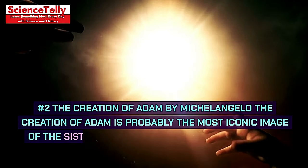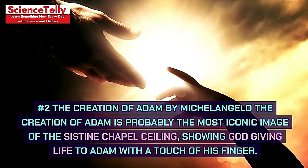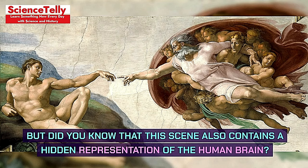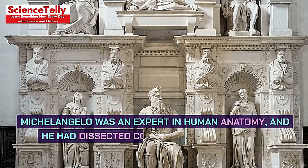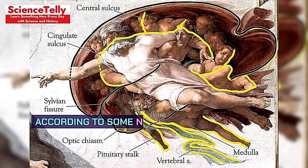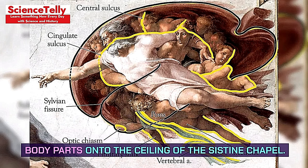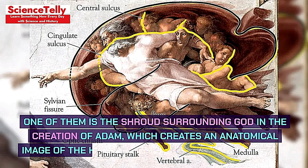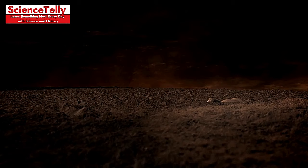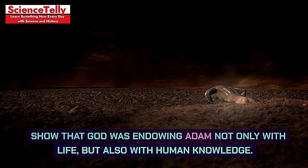Number 2: The Creation of Adam by Michelangelo is probably the most iconic image of the Sistine Chapel ceiling, showing God giving life to Adam with a touch of his finger. But did you know that this scene also contains a hidden representation of the human brain? Michelangelo was an expert in human anatomy and had dissected corpses from the church graveyard when he was young. According to some neuroanatomy experts, the shroud surrounding God creates an anatomical image of the human brain when viewed from below, suggesting Michelangelo intended to show that God was endowing Adam not only with life, but also with human knowledge.